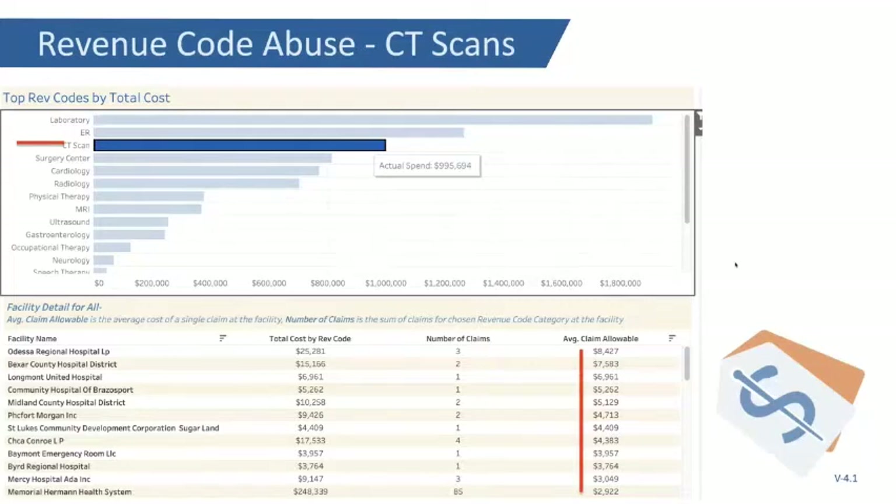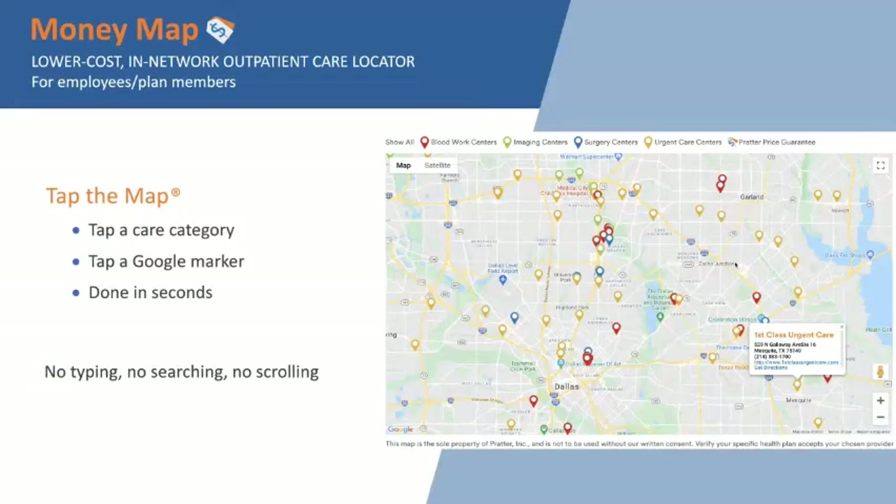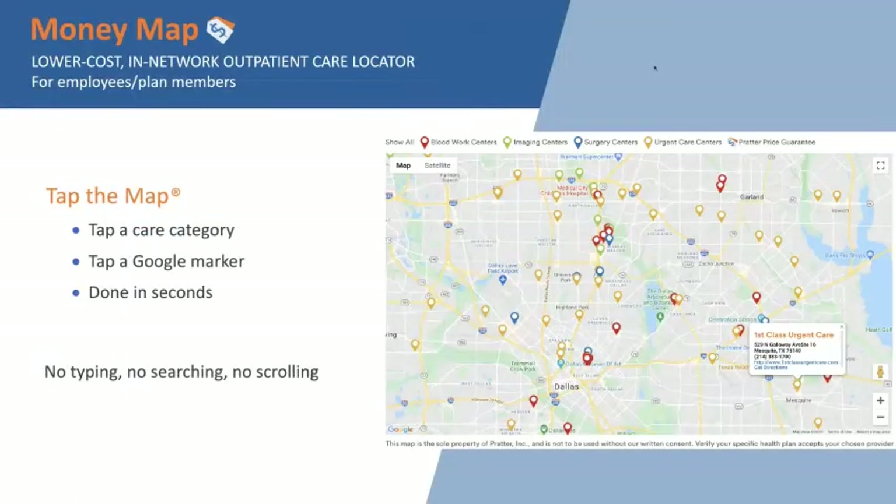The employee: only one thing motivates — money. Money saves money. Money makes money. We have a map — Google markers on a Google map, color-coded, done in seconds. You don't have to type anything. We don't want you to spell big medical words. We're not showing complex pricing breakdowns — the charge, claim allowables, copay, coinsurance, deductible, and TPA payment. The average employee doesn't want that.